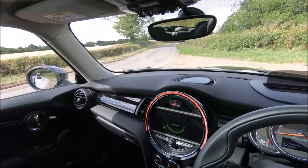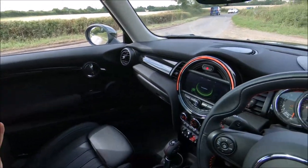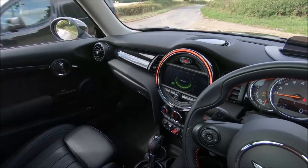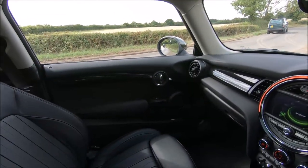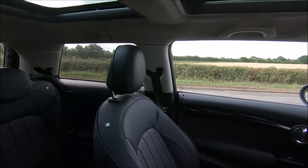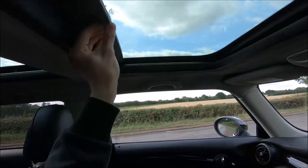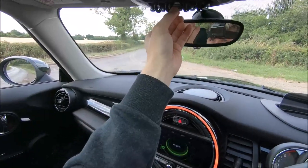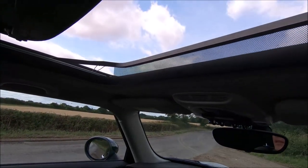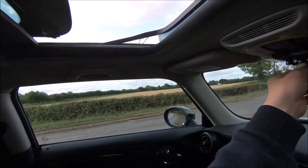Also an option is the panoramic sunroof, which in my opinion is worth getting in this car. Without it, I've had a Mini before which was completely black inside with no sunroof and it felt really dark and claustrophobic. With this, the cabin feels quite airy. You can close it with the button here — push it backwards — and you can see the sky from here. It looks beautiful.